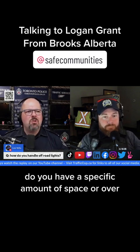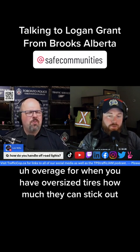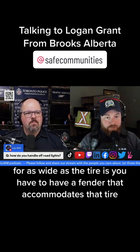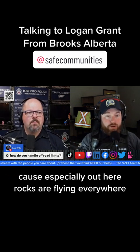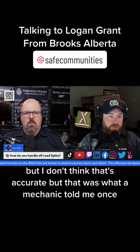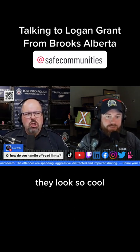How about oversized tires — do you have a specific amount of overage for how much they can stick out? For as wide as the tire is, you have to have a fender that accommodates that tire — you can't have any exposed tread on the side. Especially out here, rocks are flying everywhere, so as soon as that tread is exposed outside of the fender it's too big. I was told once that a quarter inch was an acceptable overage where the tire could protrude, but I don't think that's accurate — that's just what a mechanic told me. They drive like garbage when they're that big, but they look so cool.